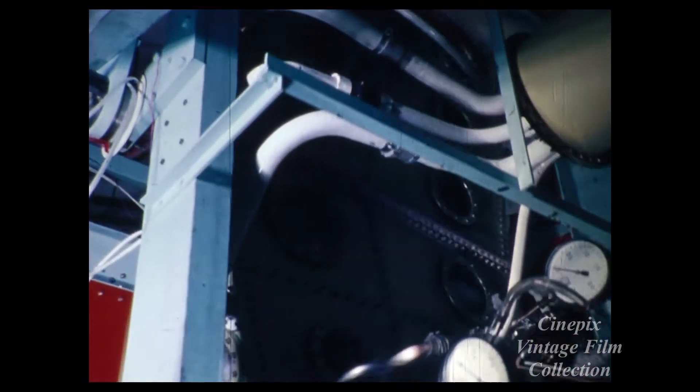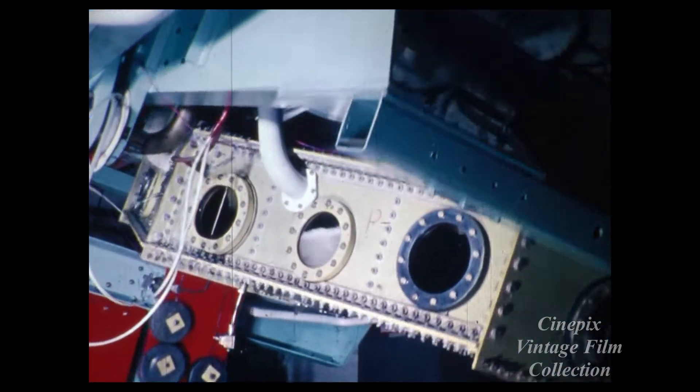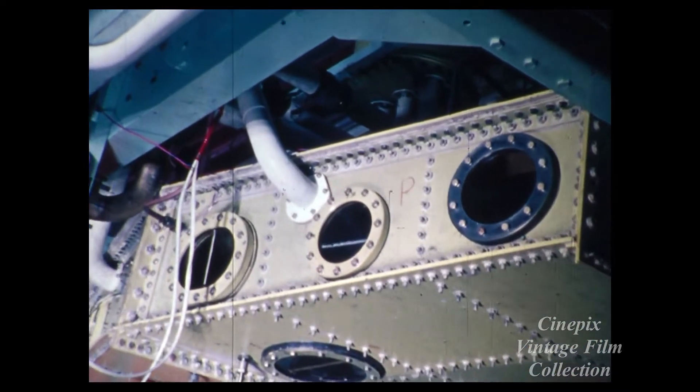Two internal tanks, one in the wing and one in the fuselage, give the Hawk a duration of up to two and a half hours.